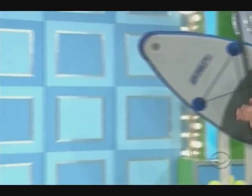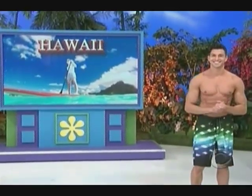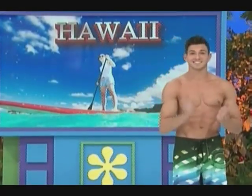Brandon, we want you to put that paddleboard to the test on your vacation in Hawaii. Thank you, Rob. What do you got, like 5% body fat, 6%? Yeah, on a good day, maybe. No.